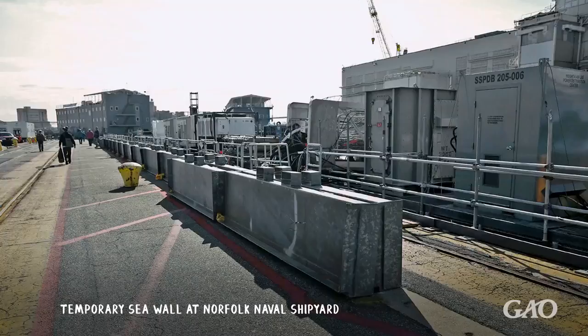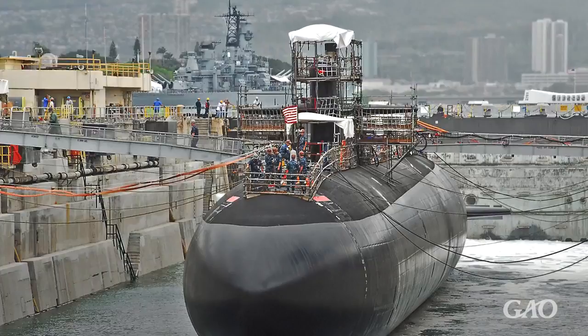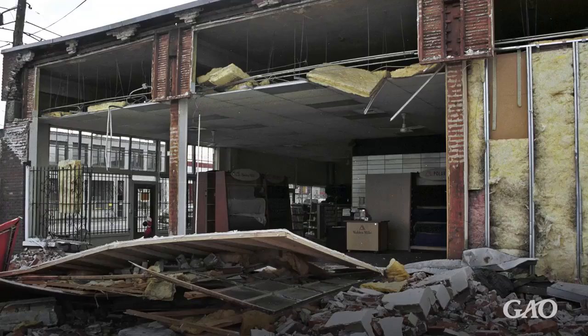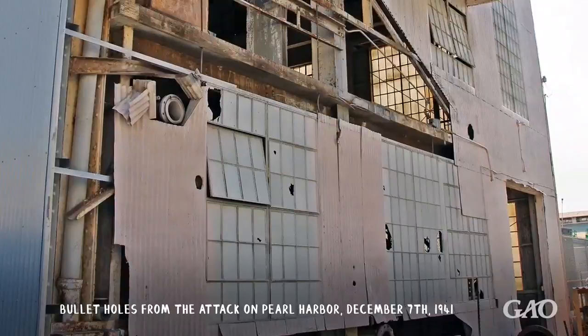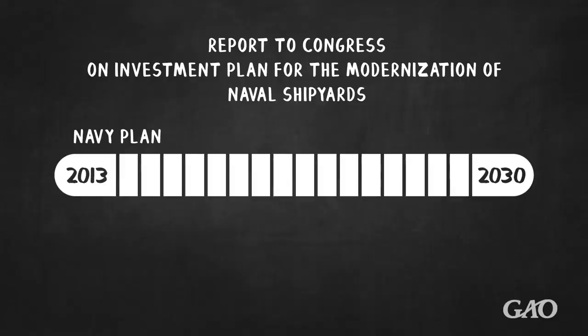The shipyards' waterfront locations force them to address rising sea levels and flooding. Earthquakes can also cause accidental flooding of dry docks and damage to shipyards in populated areas. The age of the shipyards and their histories also make them subject to historic preservation requirements. In 2013, the Navy estimated that it would take over 17 years to address some of its pressing shipyard issues. But our assessment indicates it will take longer than the Navy predicts, beyond 2035.